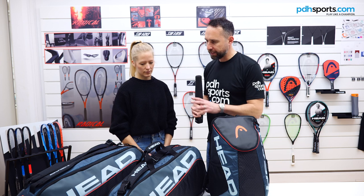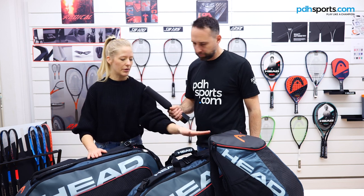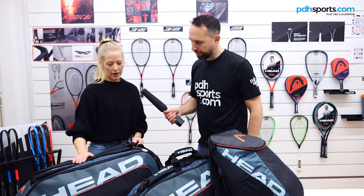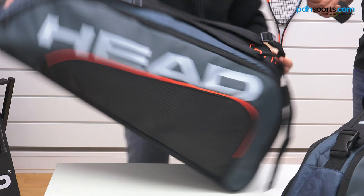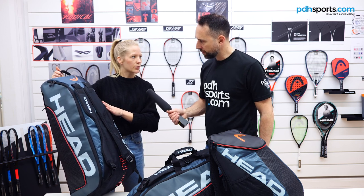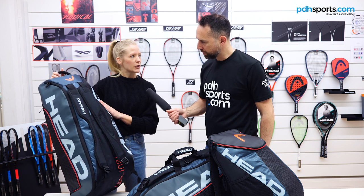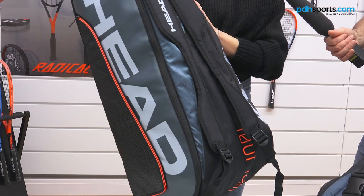We have the 9R Super Combi, the 6R Combi, and the backpack — three styles from this Tour Team collection. On the 9R Super Combi you get two racket compartments on the side. One of the racket compartments comes with our CCT technology, which helps to keep the temperature of your rackets inside the bag. So you get an overall space for up to 9 rackets — that's one of the bigger Tour Team bags.